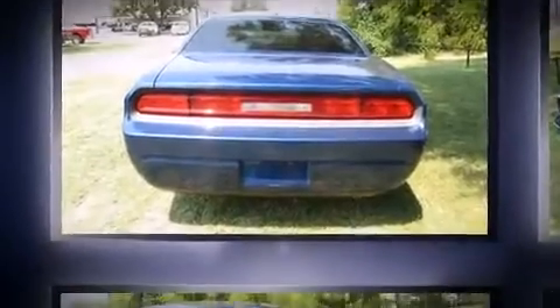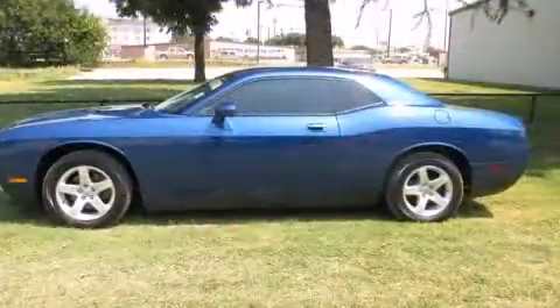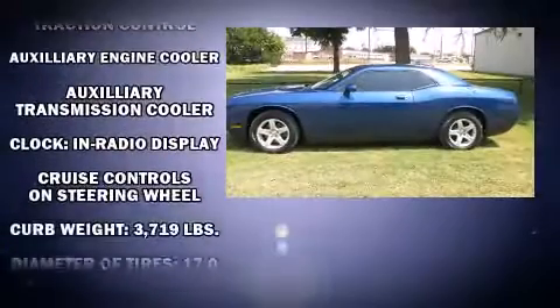Dodge infused the interior with top-shelf amenities such as delay-off headlights, one-touch window functionality, a tachometer, remote keyless entry, and cruise control.